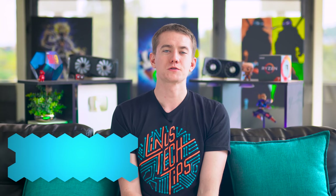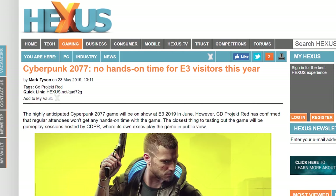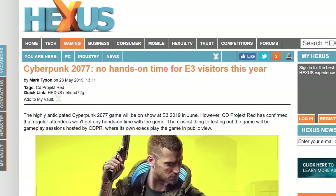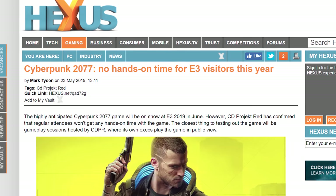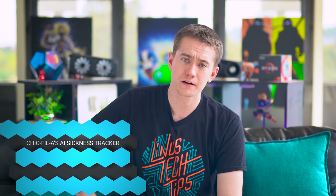Speaking of games — Cyberpunk 2077 will not have a hands-on public demo at E3 this year, which is a step back from last year. However, the press will actually get to play it, and they might be able to show it off instead of having to silently record audio like before.